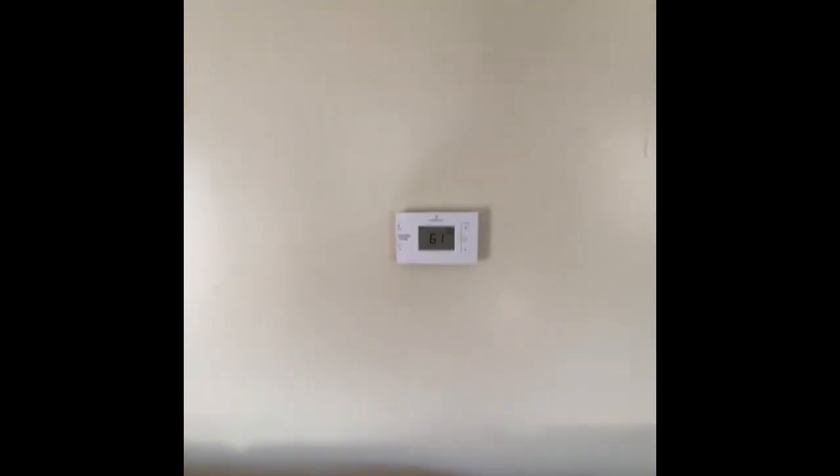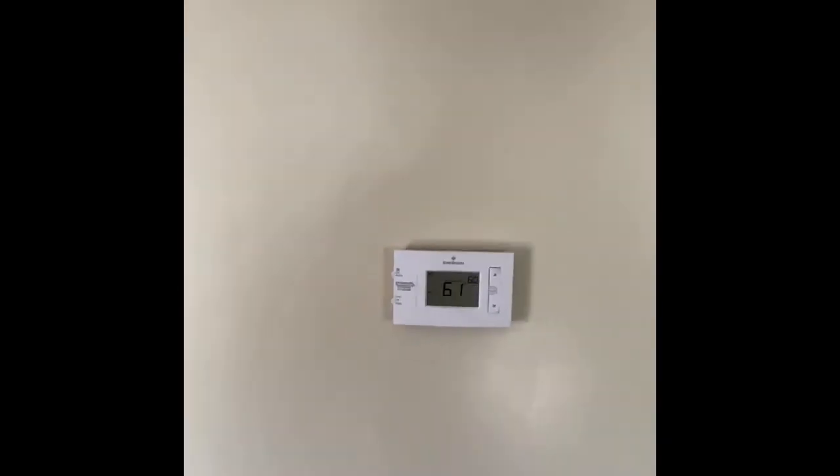Nice clean carpeted living room. Thermostat on the wall here in the living room.